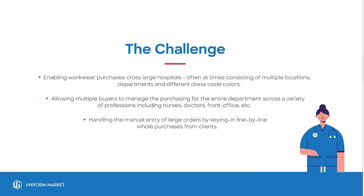Among the challenges the Scrubs distributors struggled with was because of how expansive hospitals were in terms of departments and staff. This made it difficult for multiple buyers to manage the purchasing for the entire department across a variety of professions, including nurses, doctors, front offices, etc.